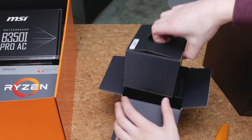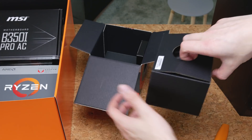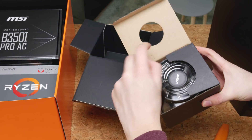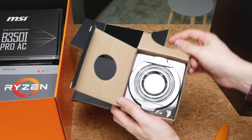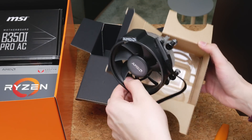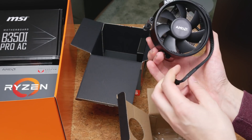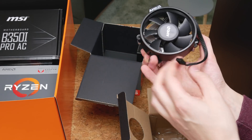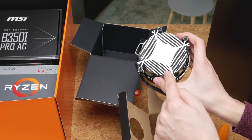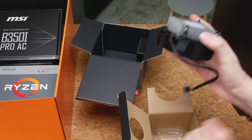Inside here, as usual, you get the cooler. This is basically the same cooler that you get with every other Ryzen CPU. It doesn't come with LEDs, which I think is a positive because it's less wiring. Pre-applied thermal compound, so let's not touch that.